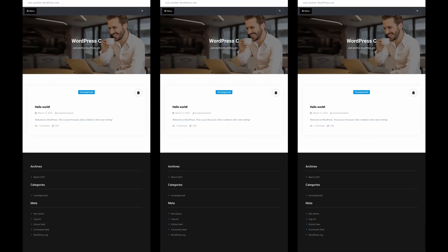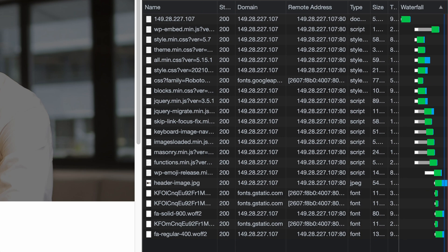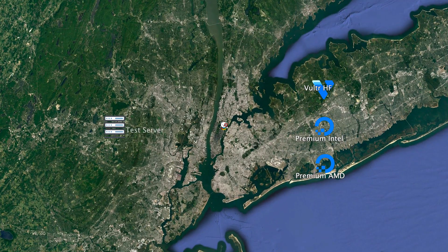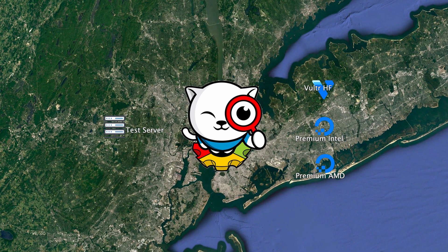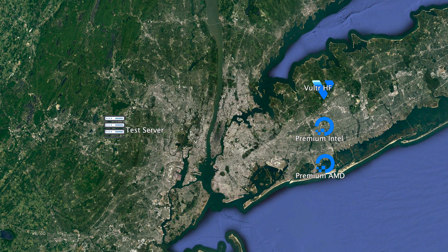What I did was I set up Nginx and WordPress on each of the servers, which are running Ubuntu, and created an identical page on each that was 1.2 megabytes in size and consisted of 22 individual requests. I then set up another server and installed an open source suite of speed testing tools called sitespeed.io and proceeded to run a series of 100 back-to-back page speed tests to each of the servers, which are all located in New York City data centers.